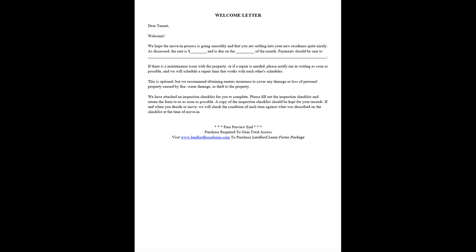If there is a maintenance issue with the property, or if a repair is needed, please notify me in writing as soon as possible, and we will schedule a repair time that works with each other's schedules.